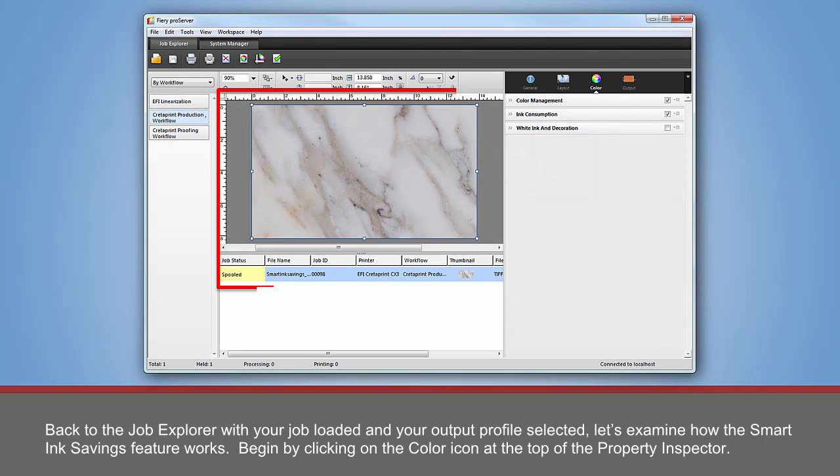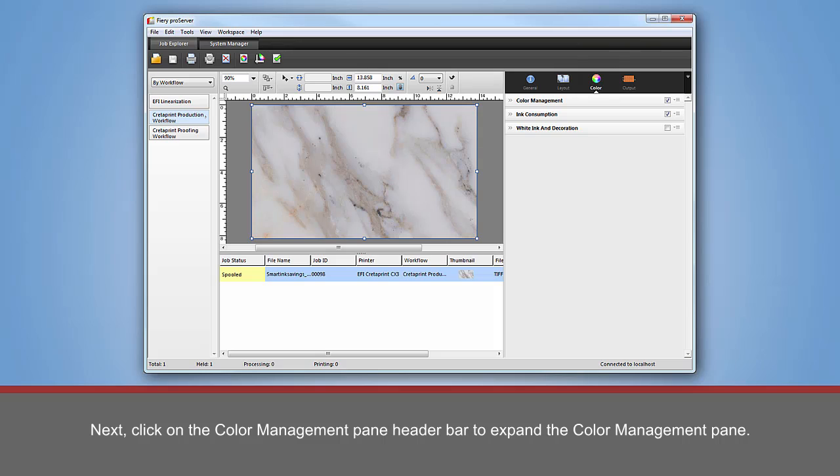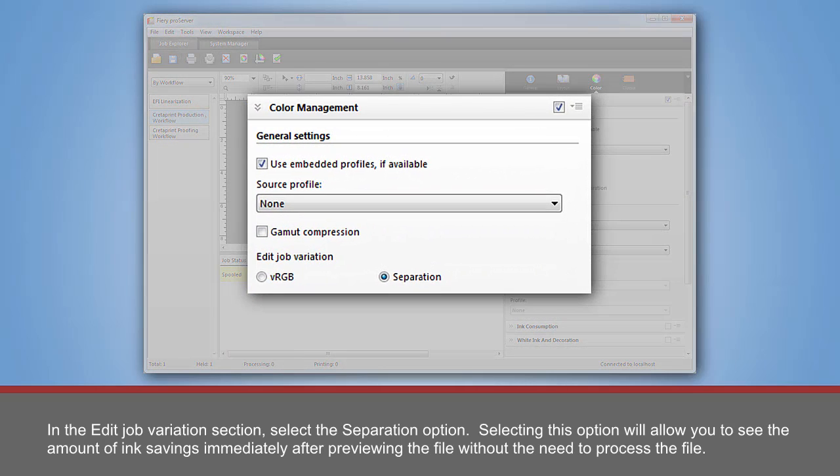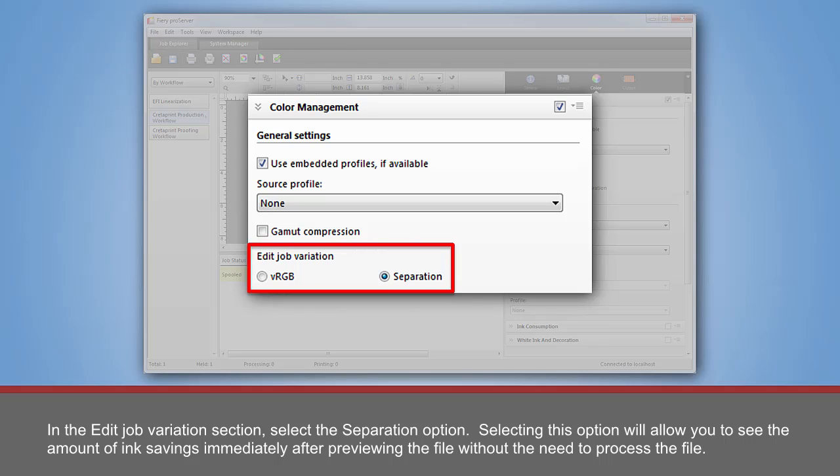Back to the Job Explorer, with your job loaded and your output profile selected, let's examine how the Smart Ink Savings feature works. Begin by clicking on the Color icon at the top of the Property Inspector. Next, click on the Color Management Pane header bar to expand the Color Management Pane. In the Edit Job Variations section, select the Separation option. Selecting this option will allow you to see the amount of ink savings immediately after previewing the file without the need to process the file.